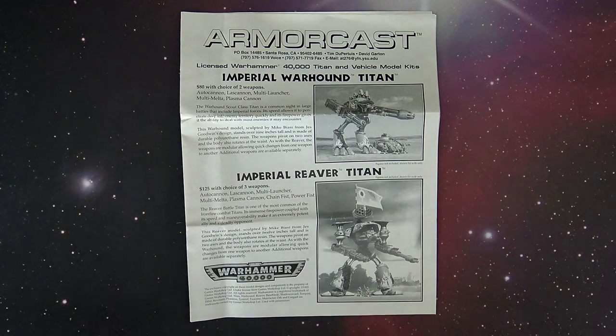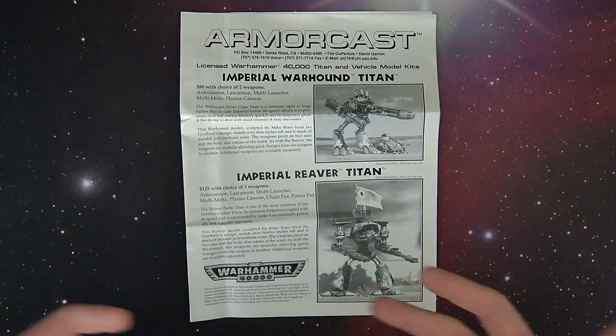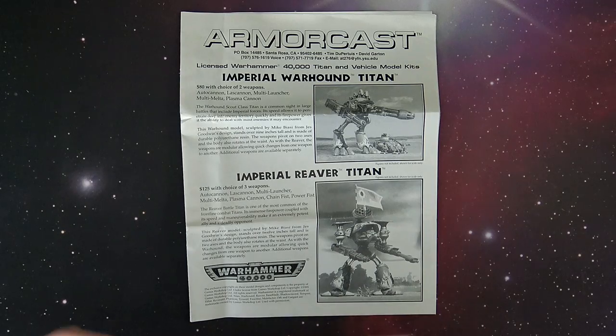Then along came Tony Cottrell, and he was like, yo guys, I can do this — we can make this company called Forge World. And then the license was revoked, and we know the rest of the story from there. But for a good eight years or so, Armorcast was the big swinger on the scene when it came to the big stuff out there.